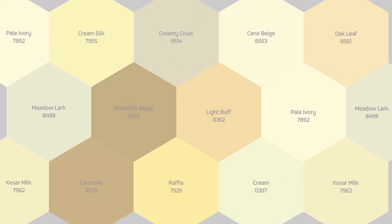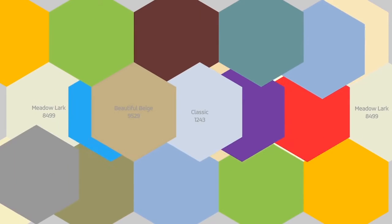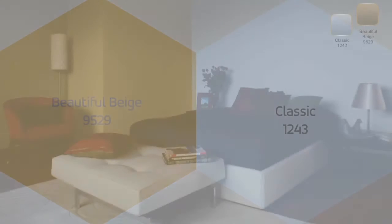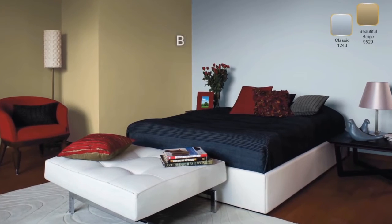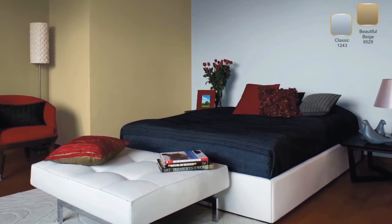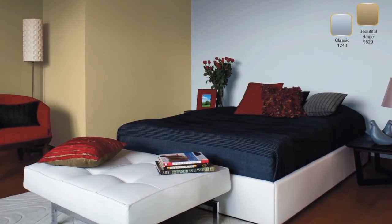Now that you've added some glamour to the living room, your bedroom cannot be left out. Beige offers the warmth of brown along with the crisp coolness of white. The blue of classic meanwhile is the perfect medicine to achieve a calm and relaxing mind. The two shades blend effortlessly with each other, giving the room a calm and cool atmosphere.